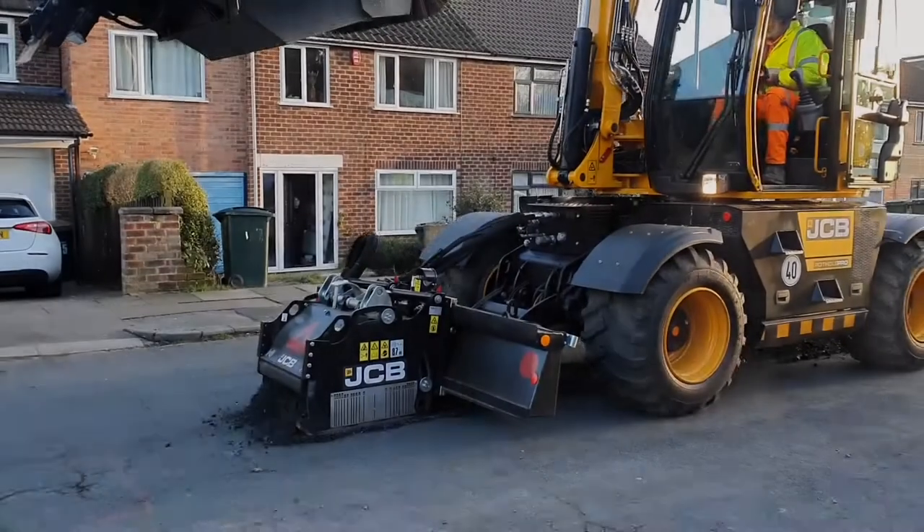I'm here today to look at our new JCB Pothole Pro in action. We've had it a week now. Our teams have learned how to use it. We're on the roads. The difference it will make is tremendous.